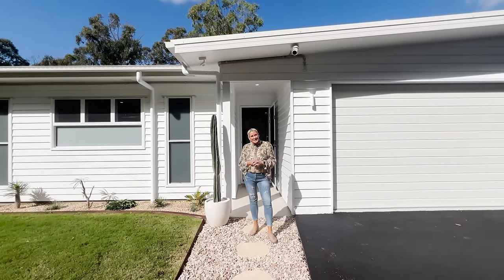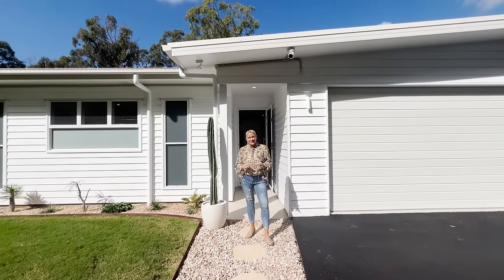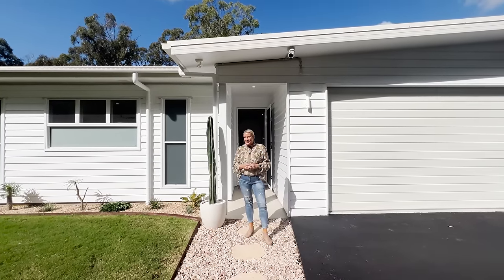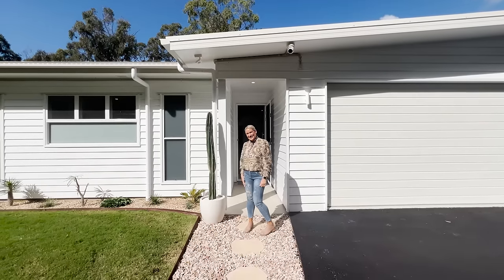Hello and welcome to Your Town Prize Home Draw 538 at gorgeous Maroochee River. This is the first time in a little while we've done an acreage. I cannot wait to show you around, so let's go check it out.